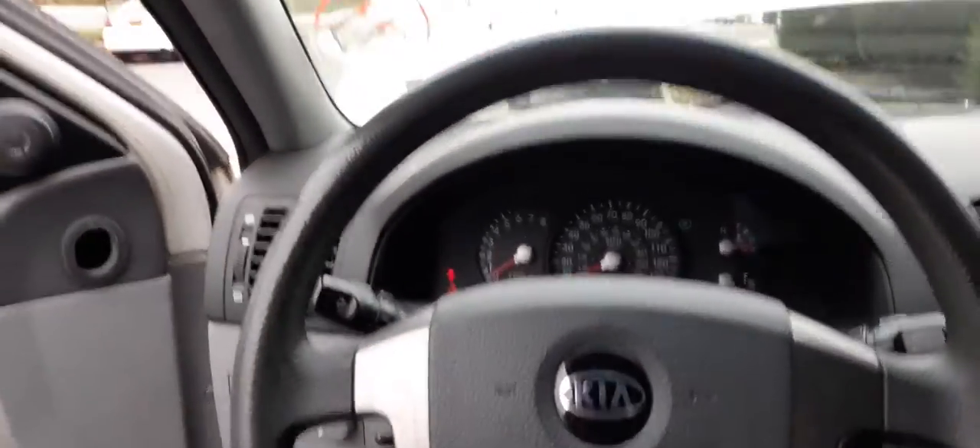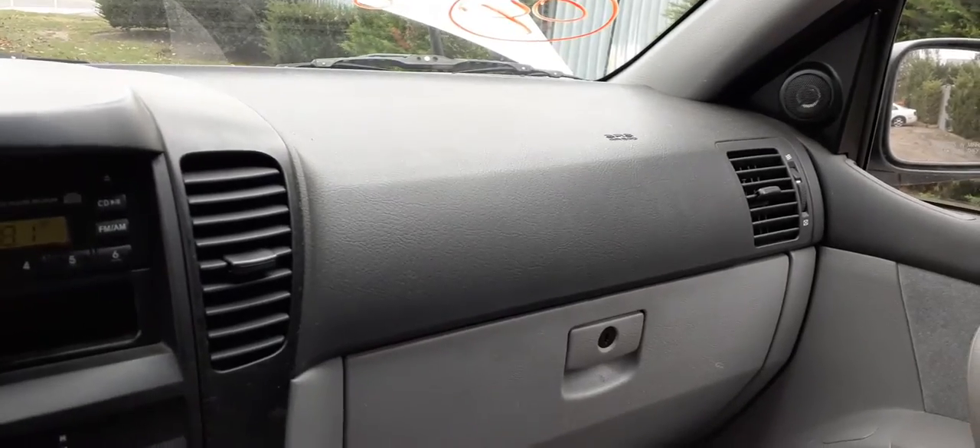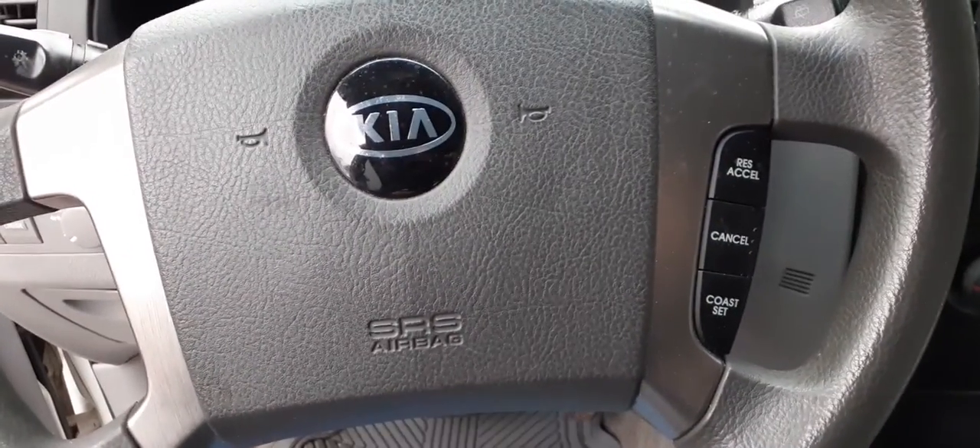Dashboard is two-tone gray. It does have side impact bags, dash bag, and wheel.